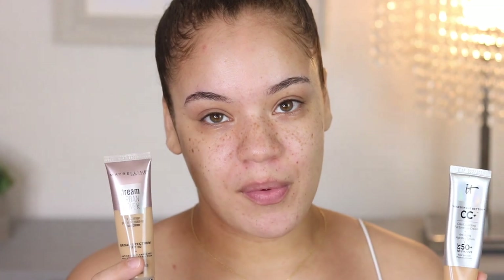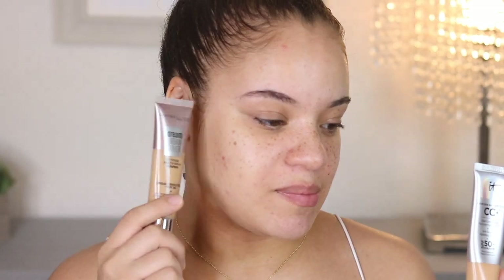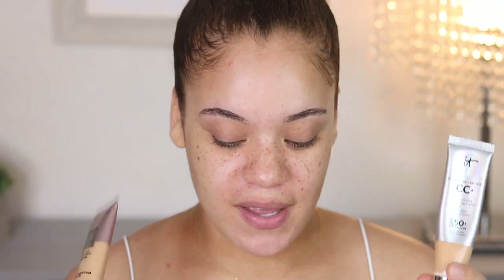I'm going to do a side-by-side — one foundation on each side. I'm going to put the Maybelline one to the test on the side with the breakouts, and I'm going to do the It Cosmetics CC Cream on the other side. I'm going to blend these out with beauty sponges. Sponges typically absorb all the excess product, leaving you with a more natural, lighter type of finish, which I like.